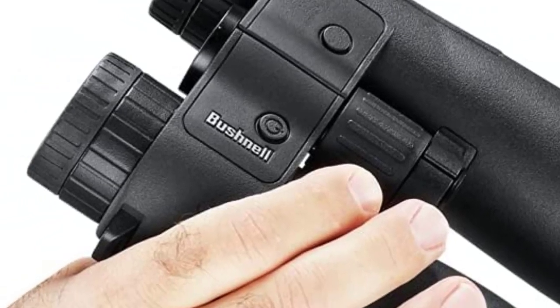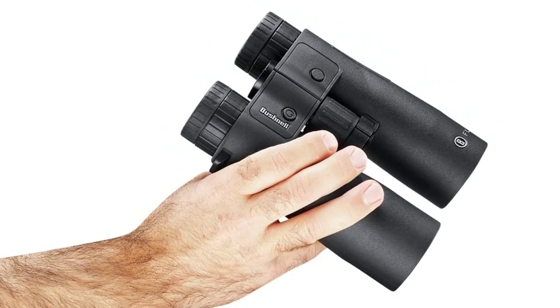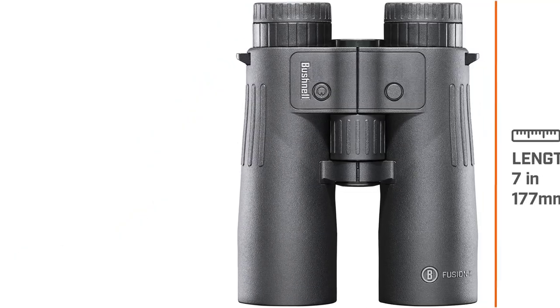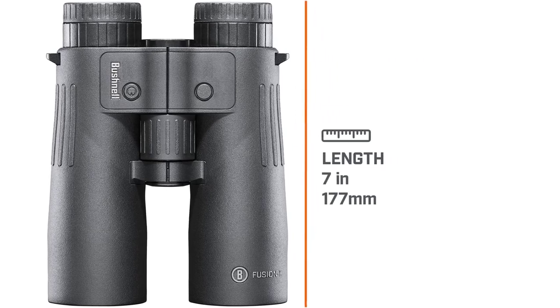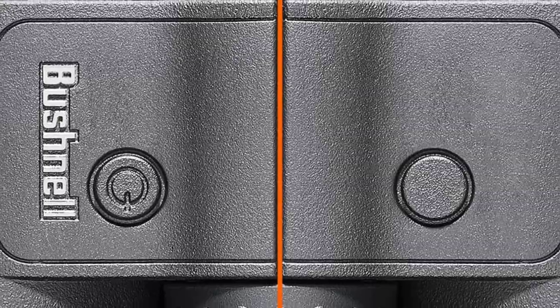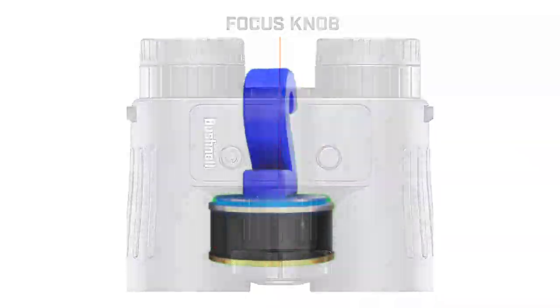Of course, these features don't tell the whole story. The glass Bushnell uses in this rangefinder binocular provides a decent viewing experience for the money. You're not getting the best overall glass here, but when coupled with the rangefinder, the experience is excellent nonetheless. Another slight knock against the Bushnell relates to size and weight — they're a big deal.